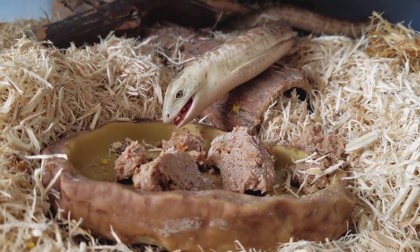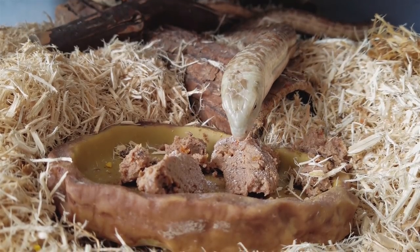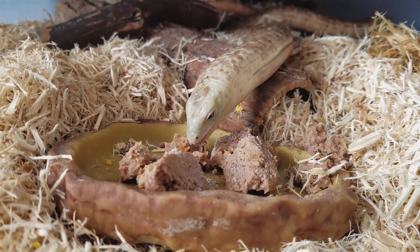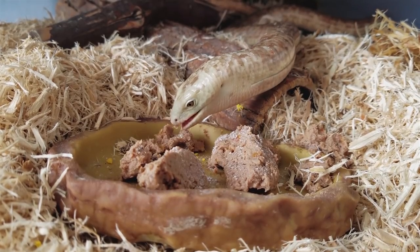We got Legolas from a somewhat local reptile store called Reptile Rapture in Madison, Wisconsin. She, along with all other legless lizards, was wild caught originally, so she had quite a long quarantine period with us before being put in the snake room with everybody else. I got her for specific use in educational programs around the Midwest.